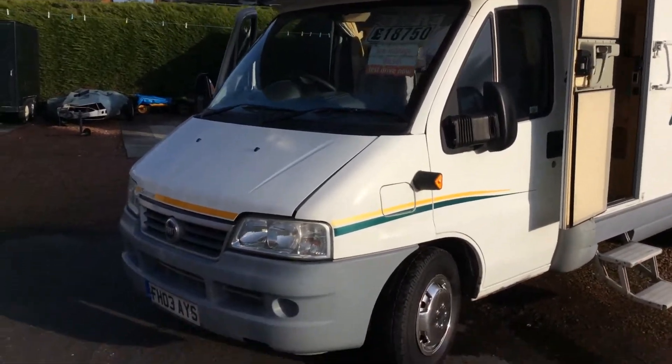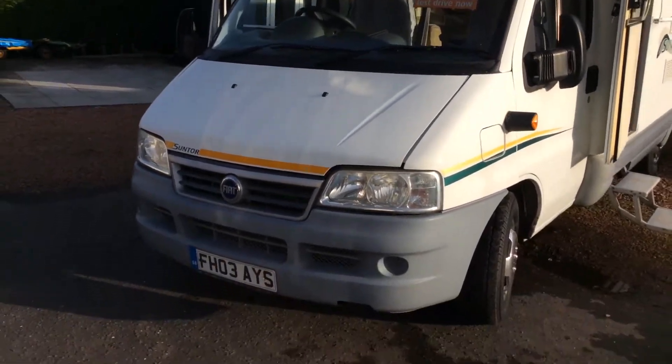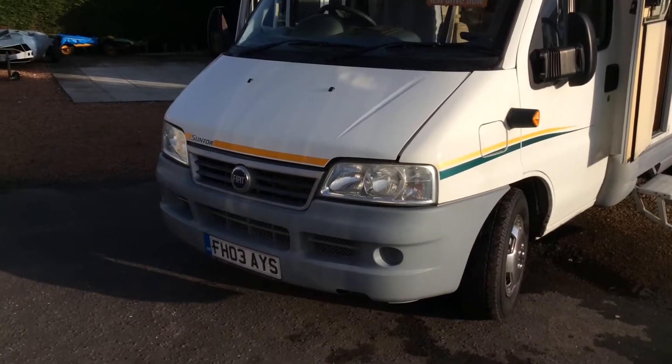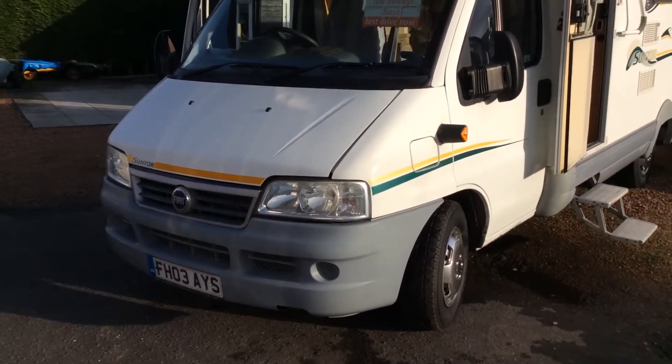Hi there, we'd like to show you a nice motorhome we have. It's a Swift Suntour, it's a 630G. It's a 2003 model with the 2.8 turbo diesel engine. Runs very nicely.